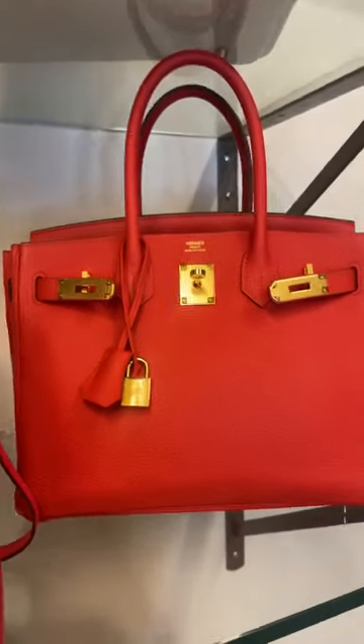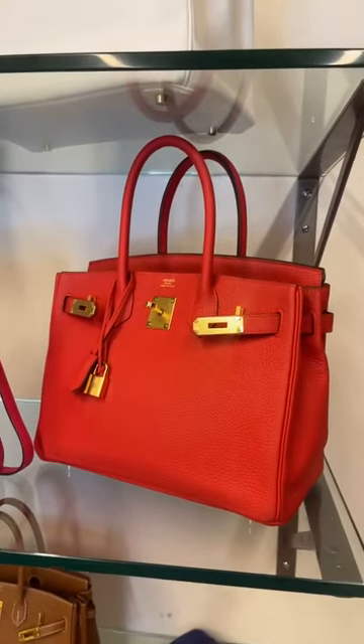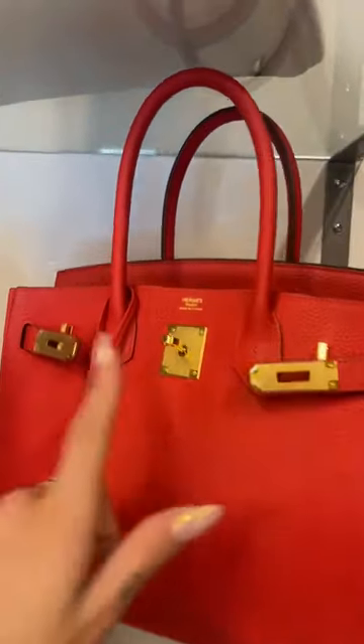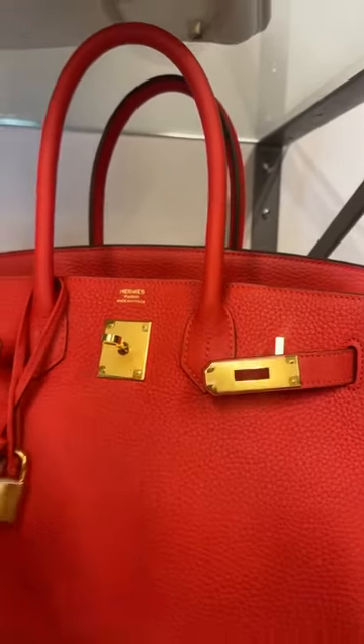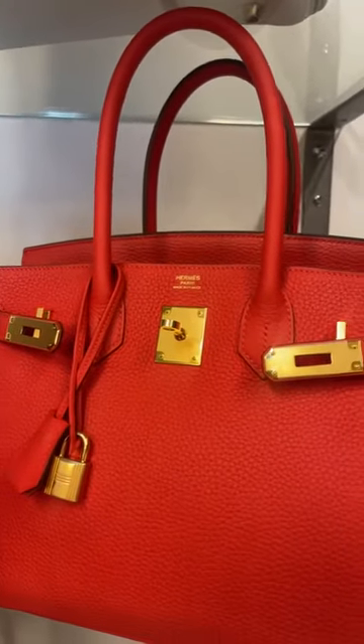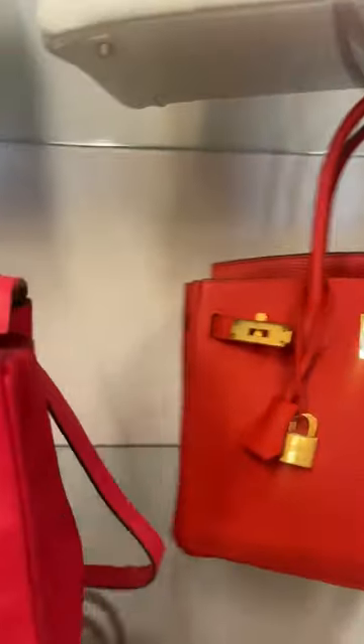Moving on to another Birkin 30 — this time in togo leather with yellow gold hardware. You can see it actually has its seals still on. The colour is rouge tomat — basically a red tomato colour.